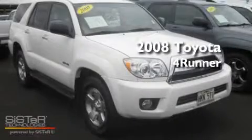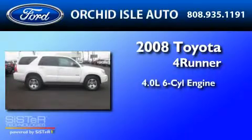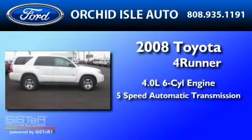This is a 2008 Toyota 4Runner. It has a 4.0-liter six-cylinder engine and a five-speed automatic transmission.